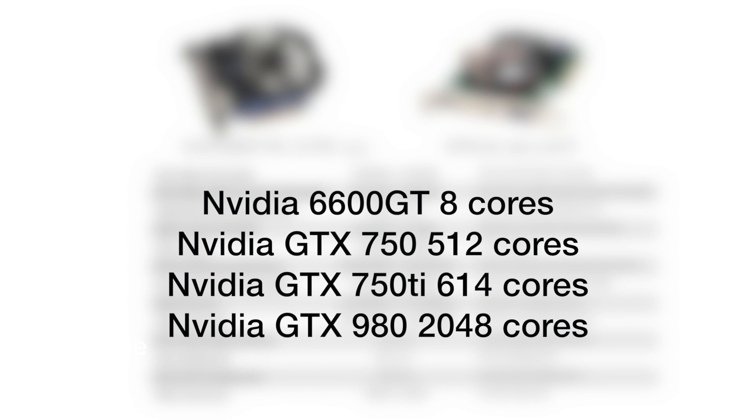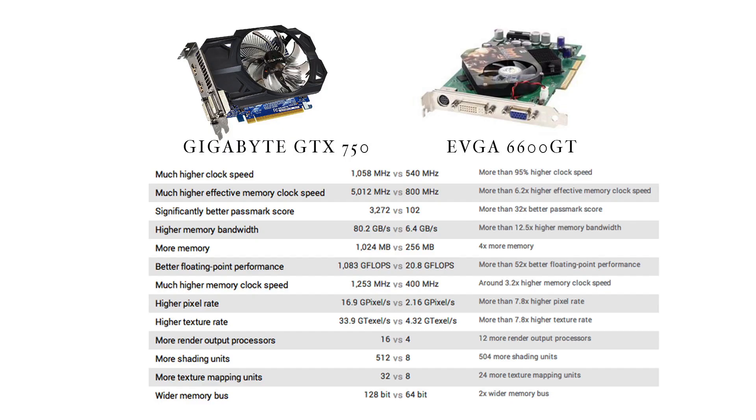Going back to the performance score: even though my old card had 100 points and the new one has 3,200, the fastest card right now — this is December 2014 — I believe it's the Nvidia 980, and it has close to 10,000 benchmark score. So it's about three times higher than my new upgraded card.